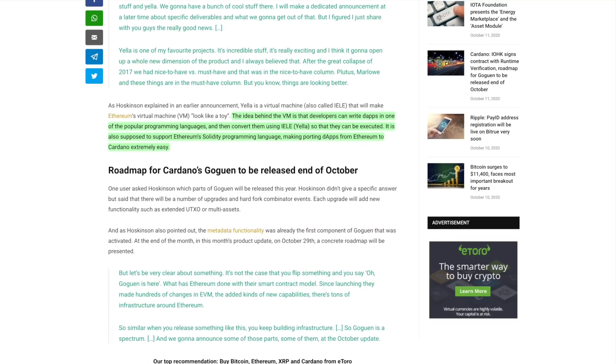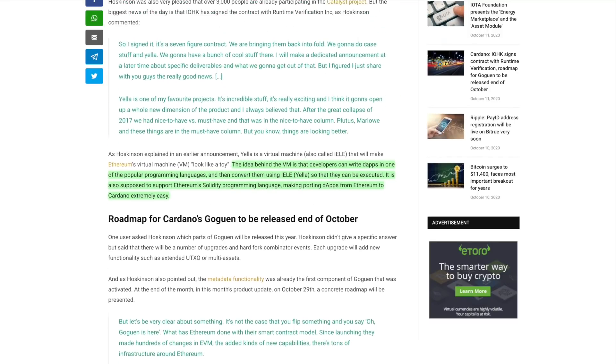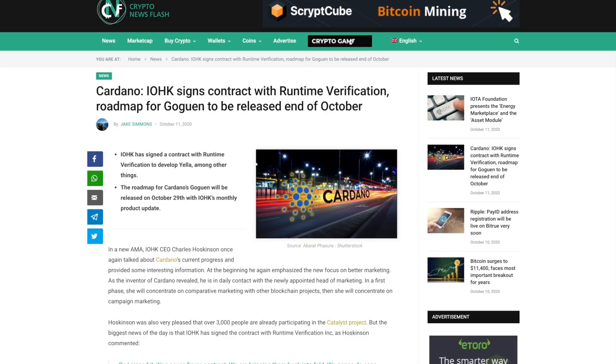In regards to Goguen, he also gave an update on what we can anticipate as it comes to an expected roadmap for the release. He essentially compared this release of Goguen to that of Ethereum, talking about how their smart contract model has evolved over time. It's not simply a cut-and-dry release where you'll wake up one day and Goguen is out, but rather it's going to be an iteration of multiple updates to the blockchain. As it comes to the release date given in his AMA, we're looking at the end of the month for a concrete roadmap to be presented for Goguen — October 29th is what was quoted in his recent update.